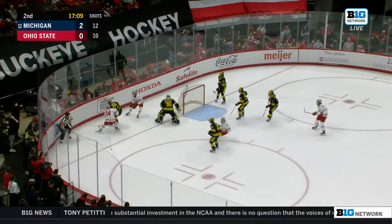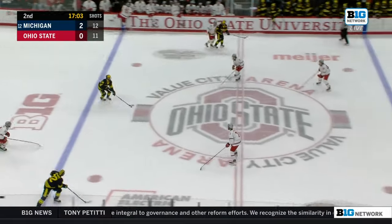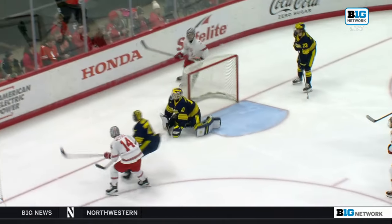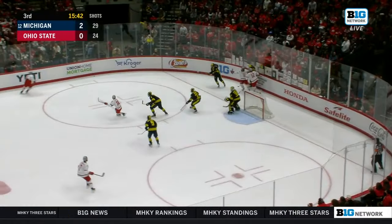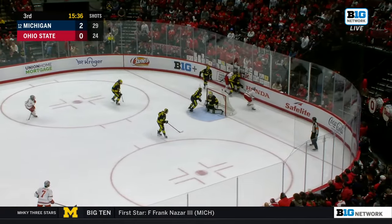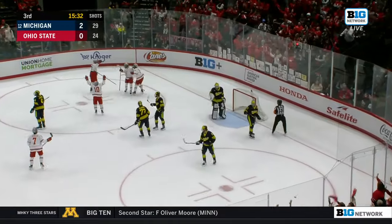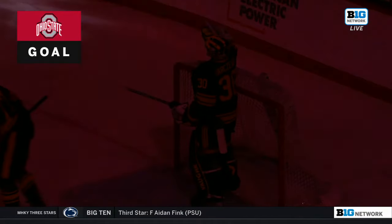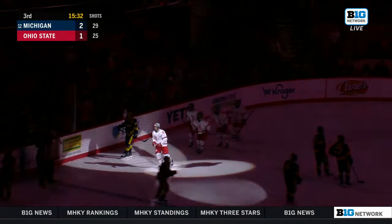Back come the Buckeyes — Messina, and an open net! What a save from Barczewski sliding over — a beauty of a blocker save. That cut the lead in half. Watch this play: Johnson with the sweep pass, you think he's got it, and that right blocker just comes out of nowhere. And look who it is — Max Montez! His third goal of the weekend, first of the night, and it's a one-goal game.